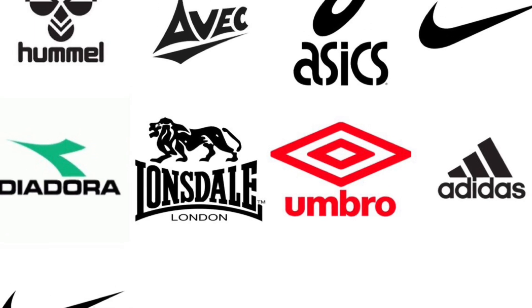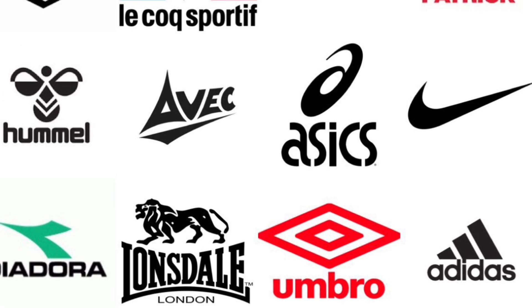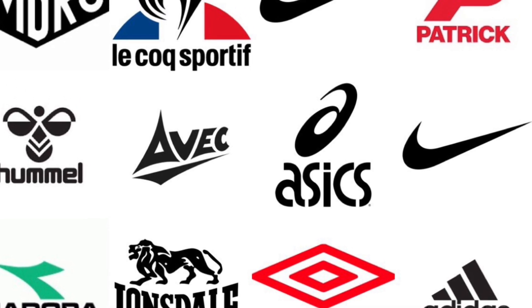Since the 1970s, Sunderland AFC have had 10 manufacturers' logos feature on their kits. Let's take a brief overview of them all.